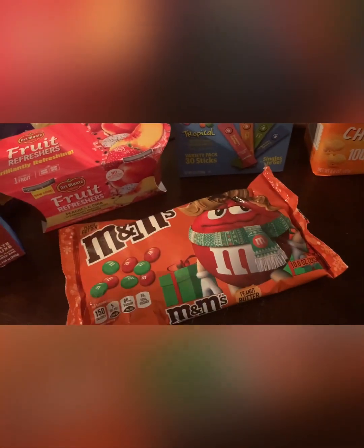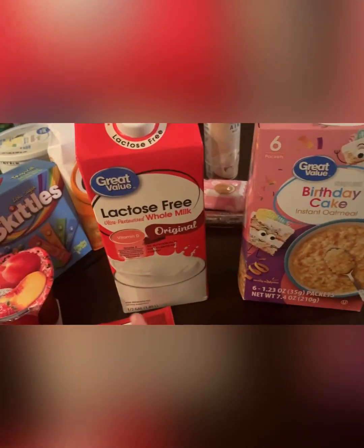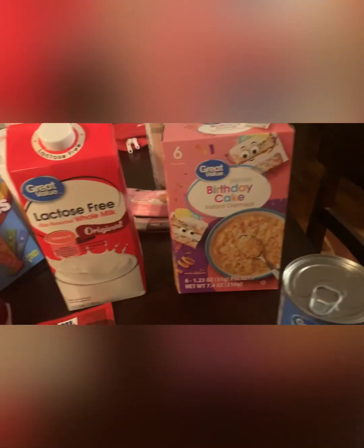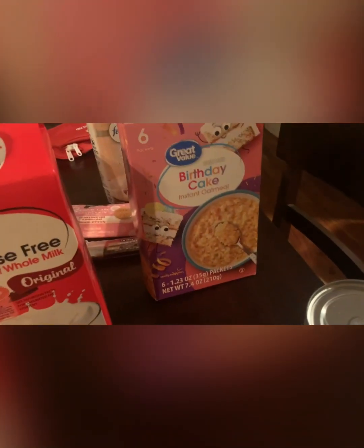I got Great Value lactose-free whole milk — we're pretty much all lactose-free with the milk in this house, just to keep Mason safe. And birthday cake instant oatmeal. Mason's been eating baby oatmeal but I want to start letting him try regular oatmeal little by little, so I'm going to let him try the birthday cake flavor. It was under two dollars.